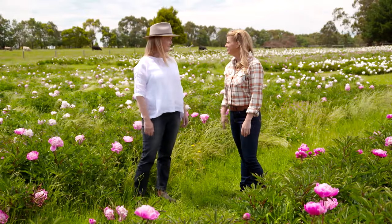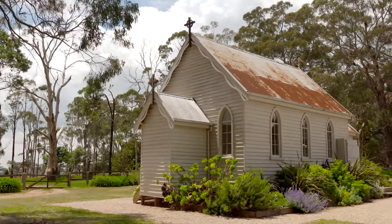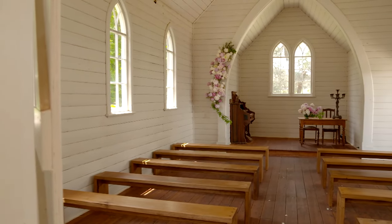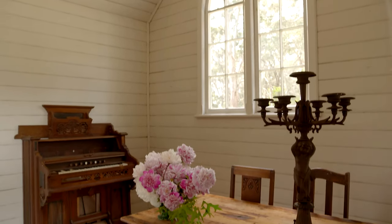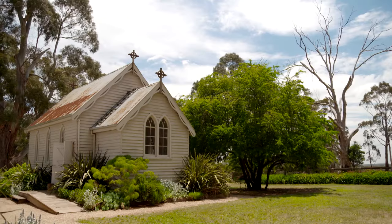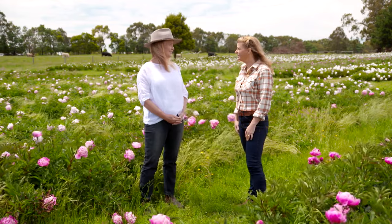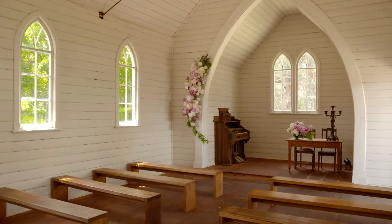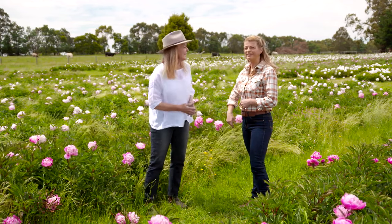I spotted the gorgeous little church on the drive in — so what's the history there, was that always on the property? It was actually the original St Mark's church for Spring Hill, and it also served as the schoolhouse for a few years before they built a purpose-built school. It's there now to do weddings — so you can get married in the church and then come up and have photos in the peony paddock. Wish I'd known that before I got married!